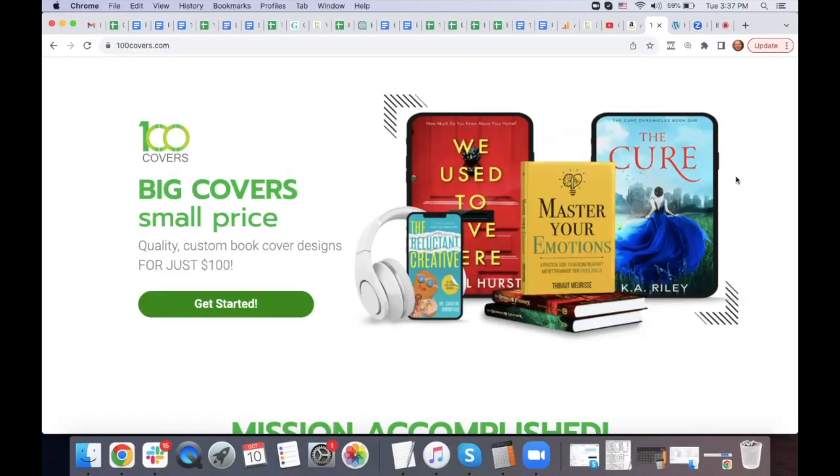Welcome back to this session. Today we are talking to Matt Stone from 100 Covers. Matt, welcome! The legend is in the house. We have screen sharing of the 100 Covers homepage because we are going to talk about everything — all things book covers. Our title for this session was 'Cover Design: So Many Authors Do This Wrong.'